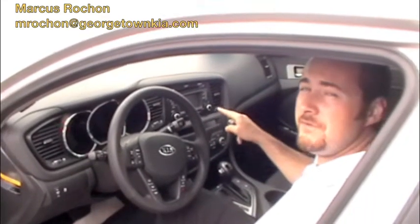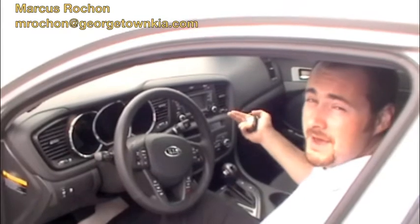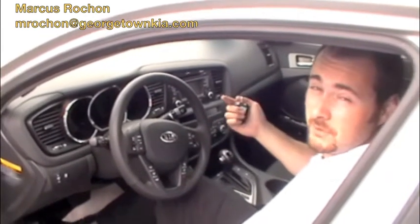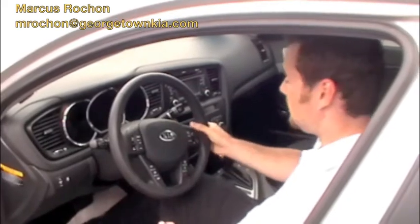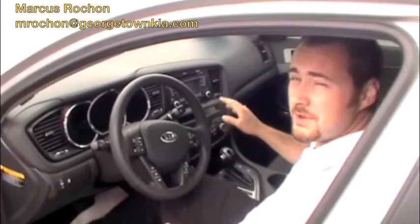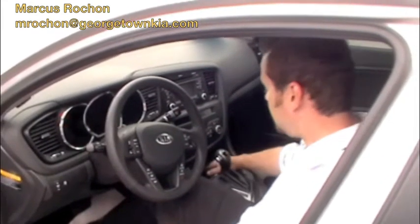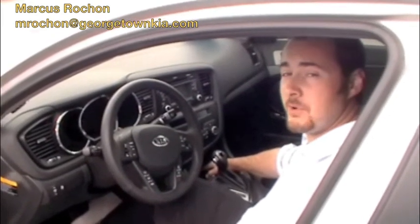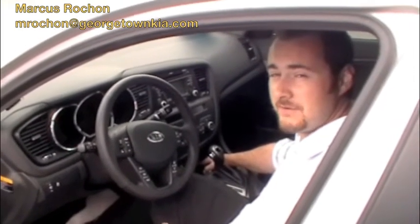This model also has the UVO, which is your voice operation. With that you can control the stereo and the information system on the car using your voice. This model comes with a 6-speed automatic transmission with paddle shift on the steering wheel. It also comes with a 3-month subscription to Sirius satellite radio. And you have your auxiliary and USB ports right here on the dashboard for a cell phone, MP3 player, or whichever you want to plug in.